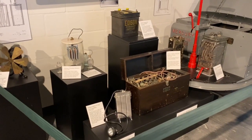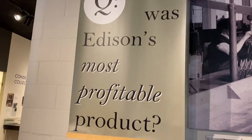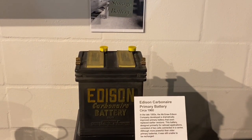Here were some of Edison's inventions. What was Edison's most profitable product? It was the carbon air battery.